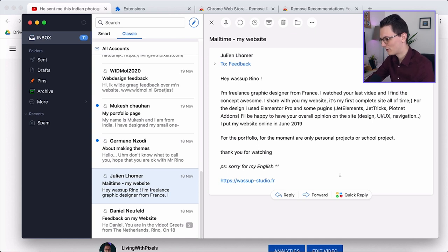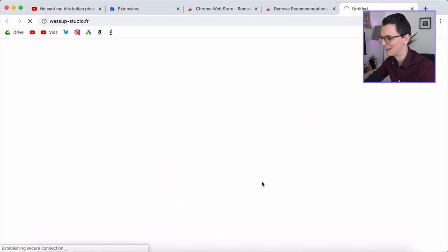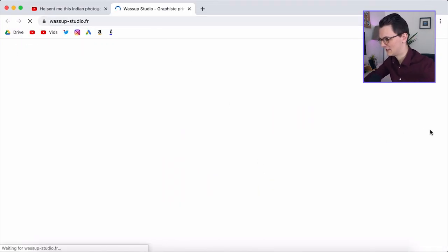So this is an email from Julian. He says: 'Hey, what's up Reno? I'm a freelance graphic designer from France. I watched your last video and I find the concept awesome. I share with you my website — it's my first complete site of all time. For the design, I use Elementor Pro and some plugins: Jet Elements, Jet Tricks. I'll be happy to have your overall opinion on the site: design, UI, UX, navigation. For the portfolio, for the moment, there are only personal projects and school projects. Sorry for my English.' That's how we all start. And sorry for my English too — it's also not perfect. Let's see what he has made.